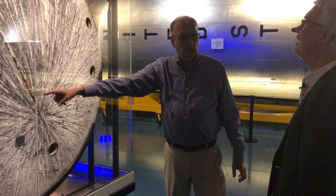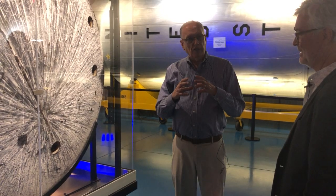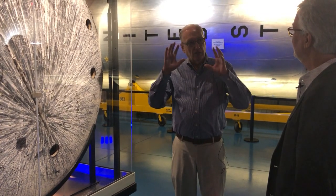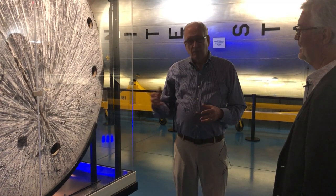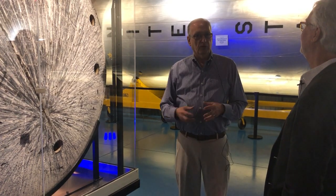You can see these holes in them — after every flight they took what they called core samples, because they wanted to know how far into the heat shield it had burned. Anything left over was extra weight. So every flight they shaved the heat shield down a little further to make it lighter. By the time they got to the last flight, Gemini 12, there was only an eighth of an inch of that heat shield protecting them from 3,500 degrees.